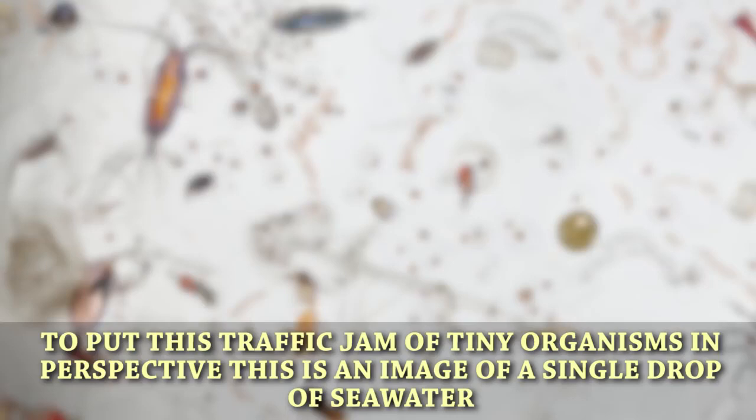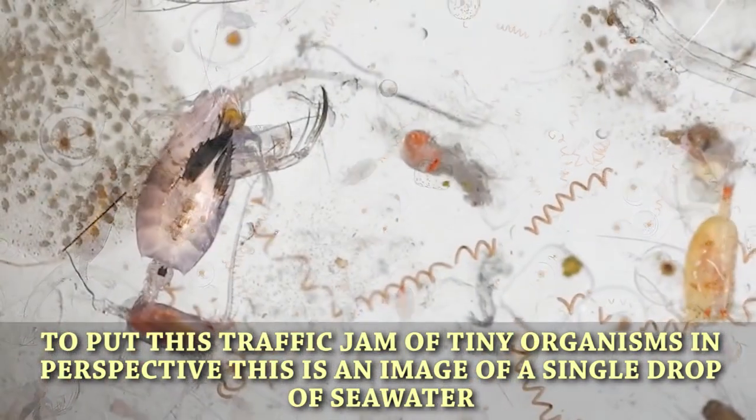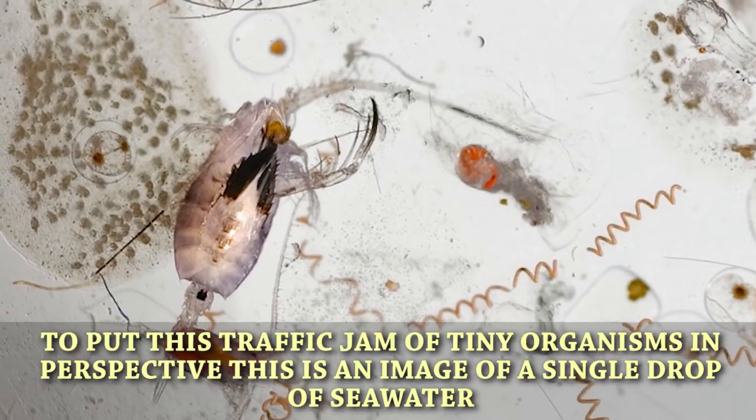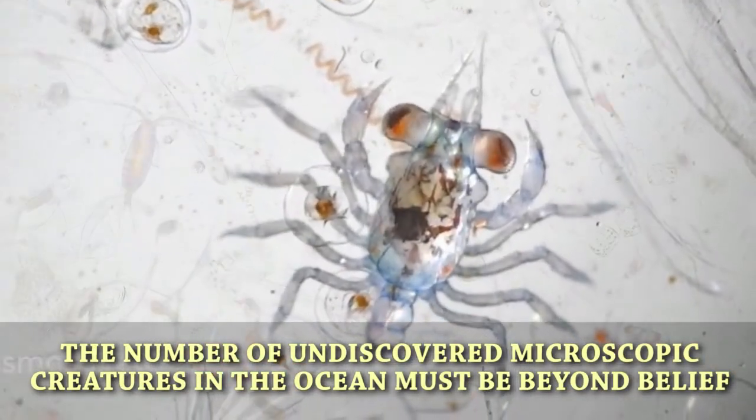Seawater. To put this traffic jam of tiny organisms in perspective, this is an image of a single drop of seawater. The number of undiscovered microscopic creatures in the ocean must be beyond belief.